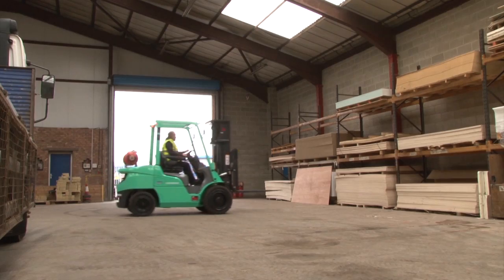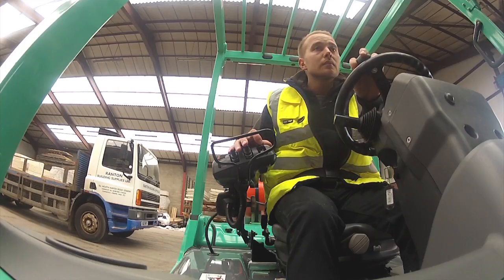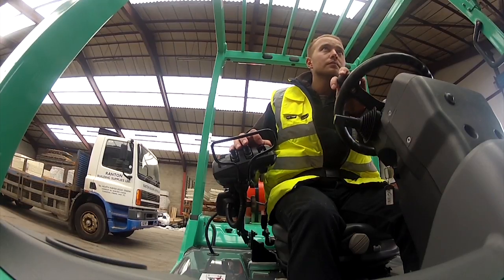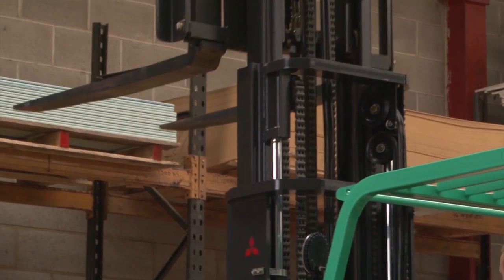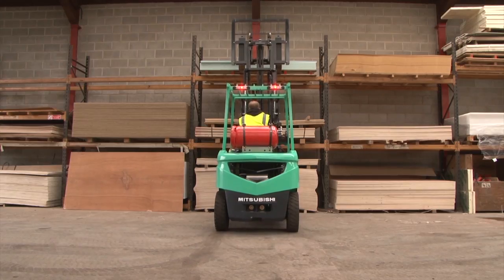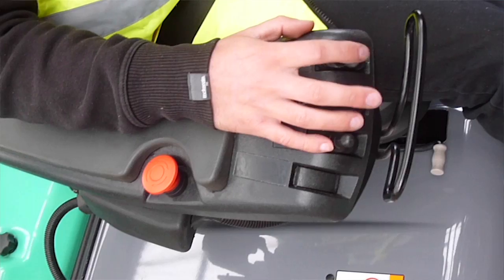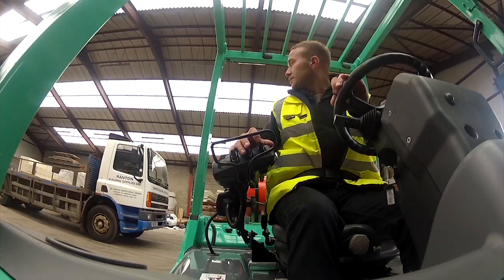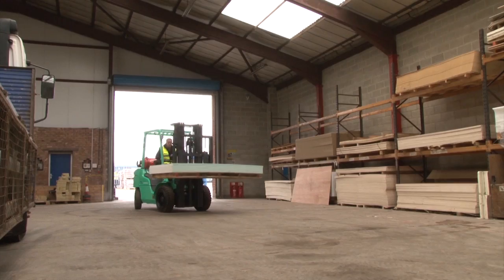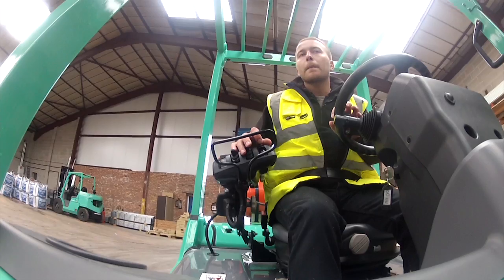Most forklift accident victims are colleagues on foot, so a safer truck is good news for everyone. And every scrape you avoid to stock, racking or the truck makes a direct benefit to your profitability. Grendia is built to be inherently stable, without gimmicks or stabilizers. Vision through the strong six-roller mast is unparalleled — 38% greater than many rivals — with fork tips and load in full view. Fitted as standard, an enhanced IPS2 system locks down driving and hydraulics if the driver is not seated. You can even password lock the truck to prevent unauthorized use.